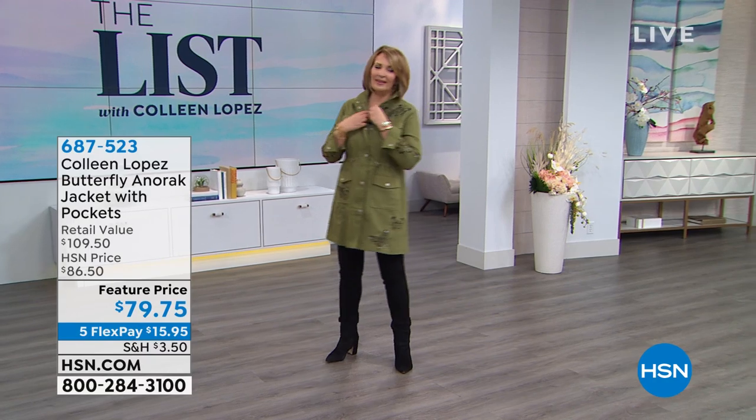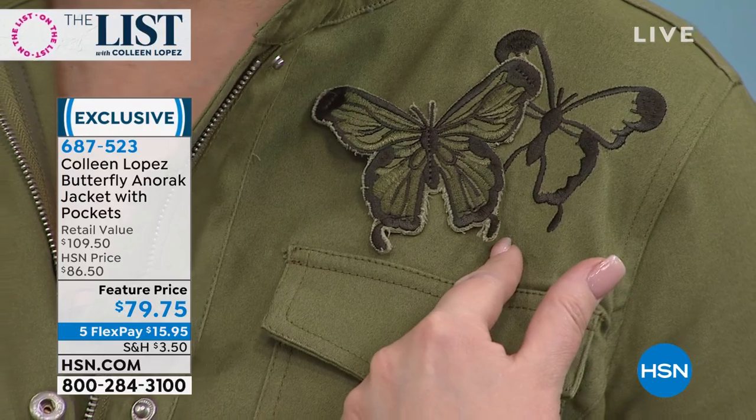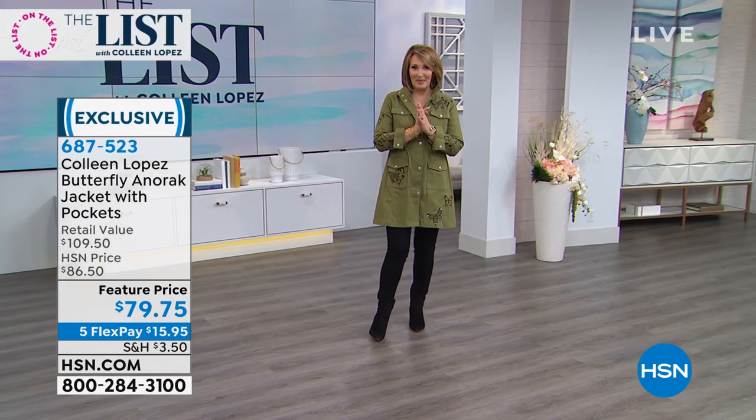We have more goodies coming up on the list. Our anorak jacket is coming up — I love this jacket. It's darling, soft, beautiful quality with gorgeous embroidery and three-dimensional detail. It has snaps, a zipper, flat pockets, and side pockets. I wore one yesterday and so many people stopped to ask me about it. We have it in the olive, tan, and navy. It's brand new and coming up shortly.